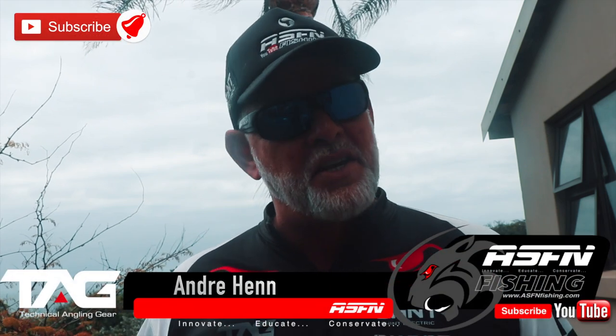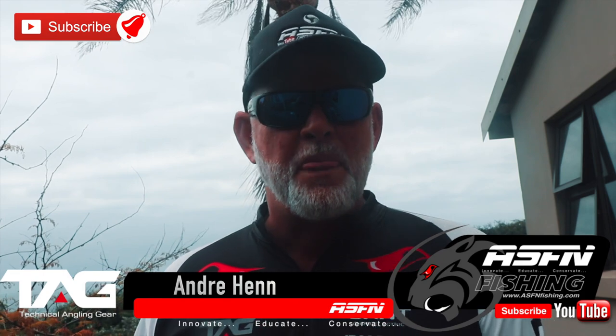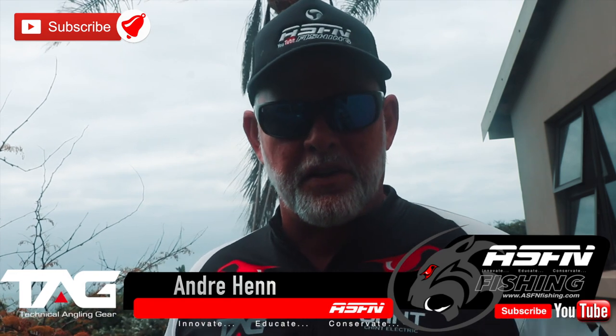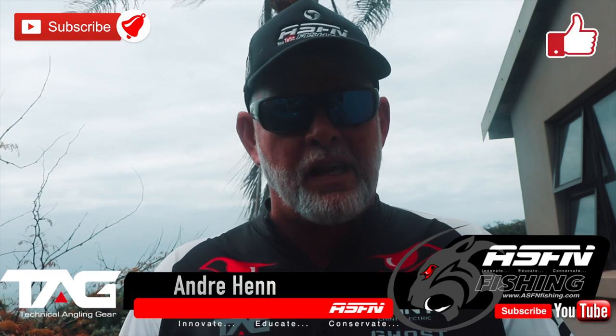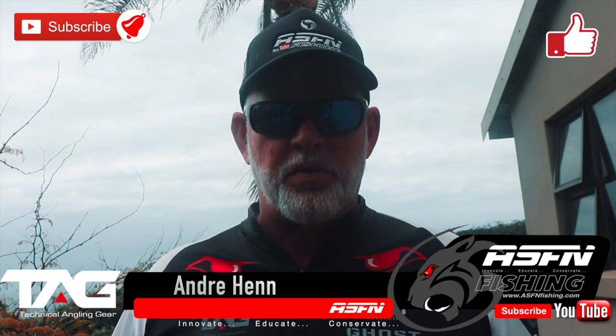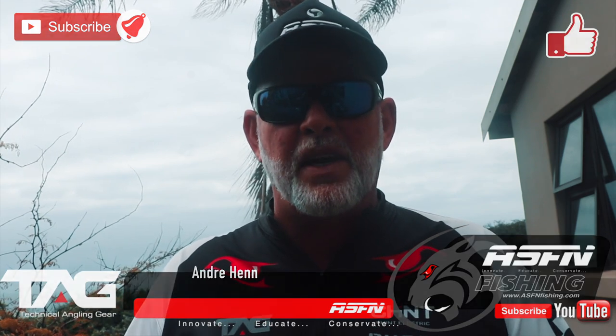Good morning guys and girls, thank you for watching ASFN Fishing. It's nice to have you back after some time. Fishing has been dismal here on the South Coast. This video is the fish for those of you who watched the live on Sunday that we managed to put together. Unfortunately there was a problem with our camera so it was all done on a cell phone, but before we start there's some interesting news in the industry I'd like to share with you guys.